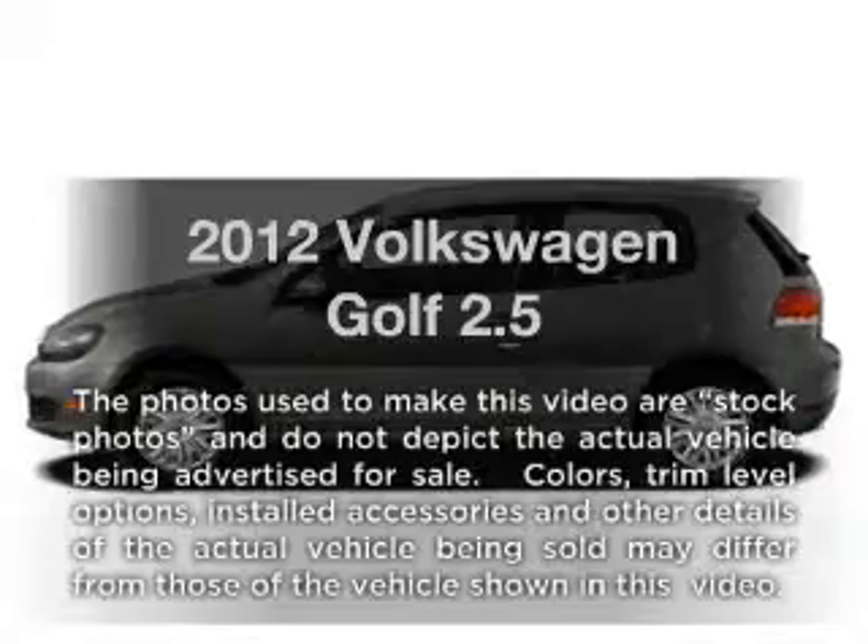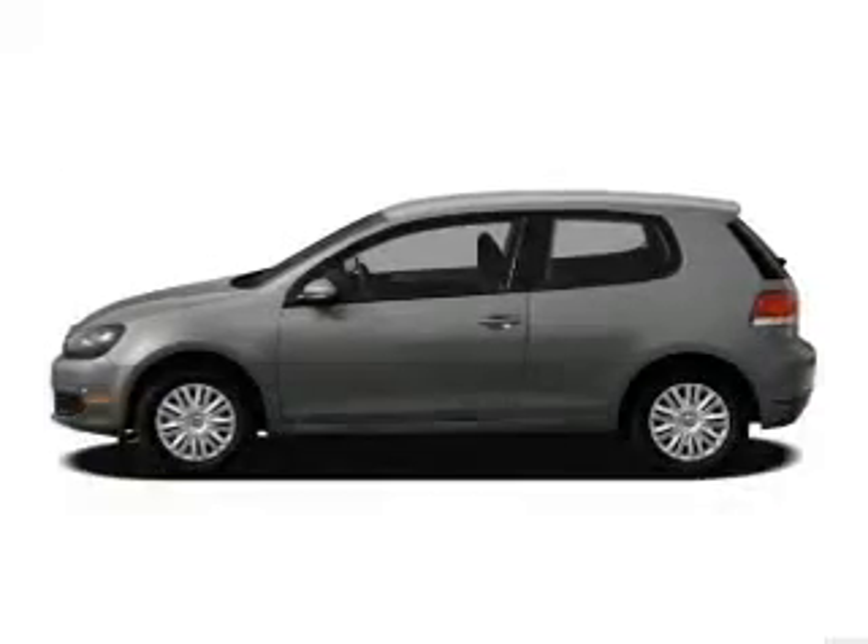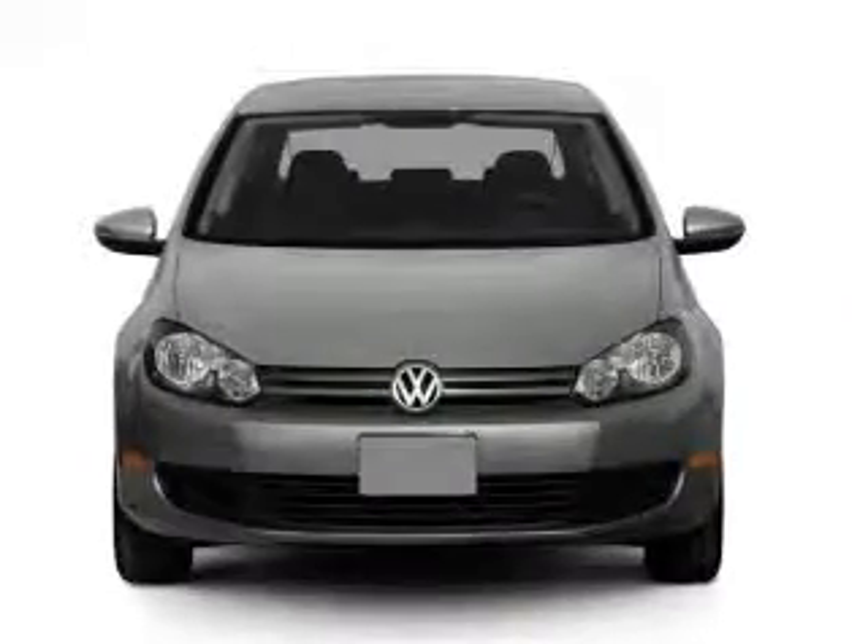Introducing the 2012 Volkswagen Golf. Travel the roads in style and comfort in this great vehicle.